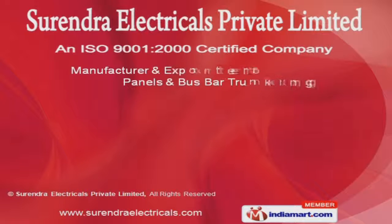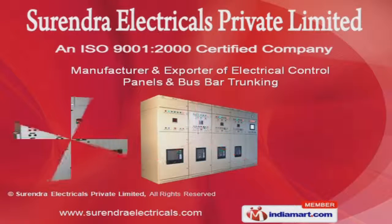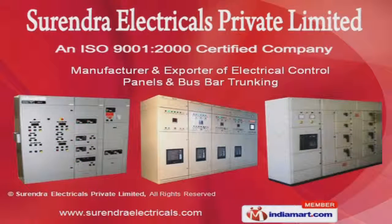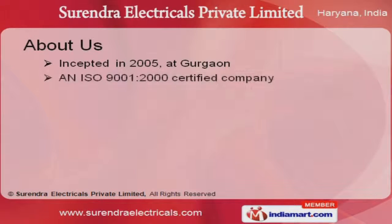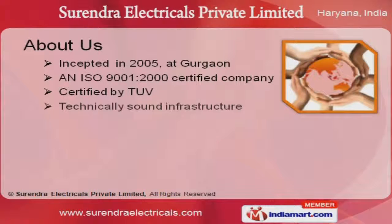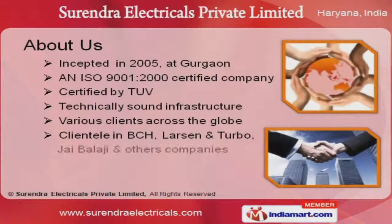Welcome to Surendra Electricals Private Limited, manufacturer and exporter of electrical control panels and bus bar trunking. We are an ISO 9001-2000 and TUV certified company, incepted in 2005 at Gurgaon. BCH, Larsen and Turbo, and Jabalogy are some of our prestigious clients.